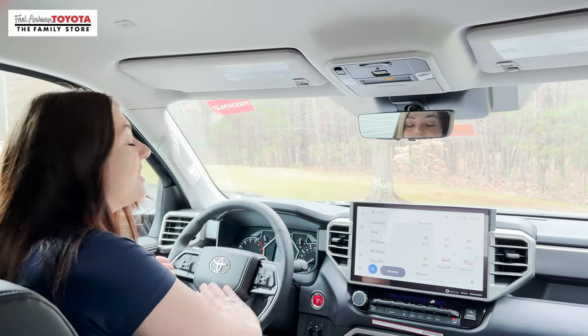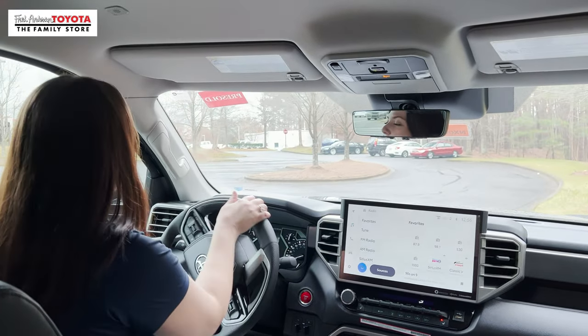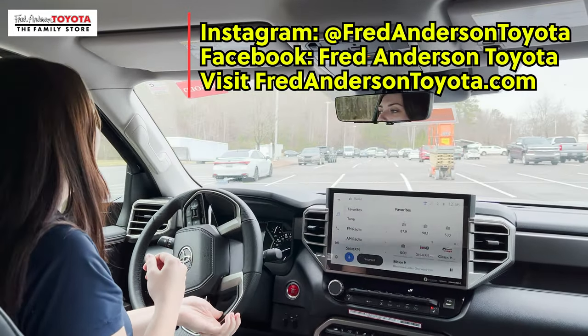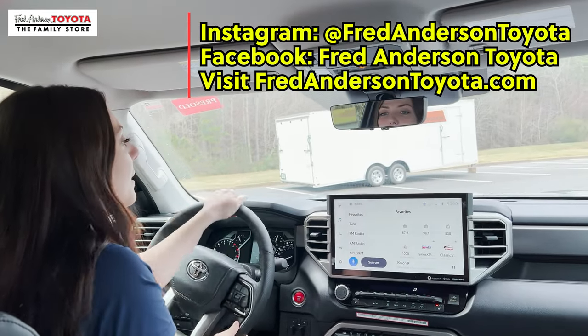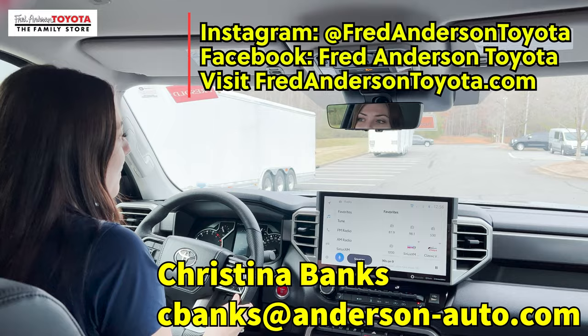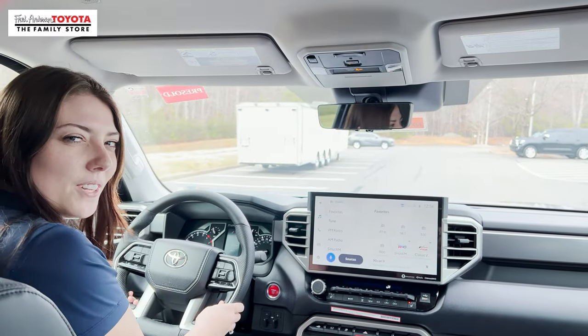I really hope you guys enjoyed today's video. If you did enjoy it, leave some comments down below. You can also find us on Instagram and Facebook at Fred Anderson Toyota and check our inventory online, which we upload daily at fredandersontoyota.com. I am also now in the sales department and can be reached at cbanks@anderson-auto.com. I look forward to working with some of you.